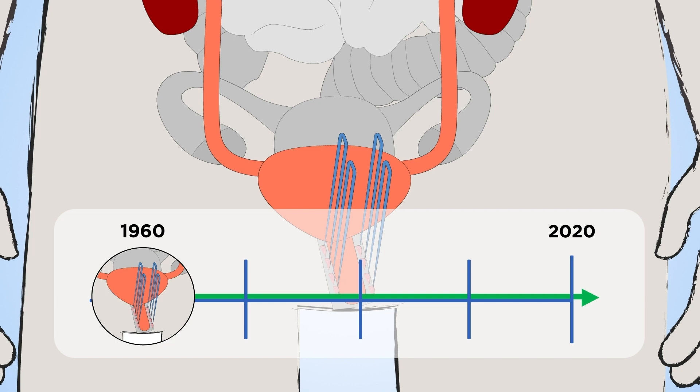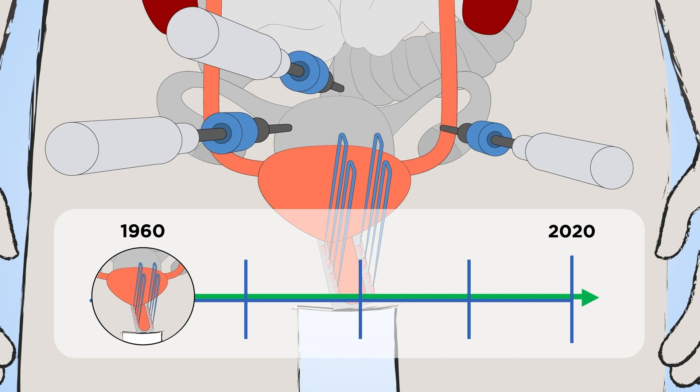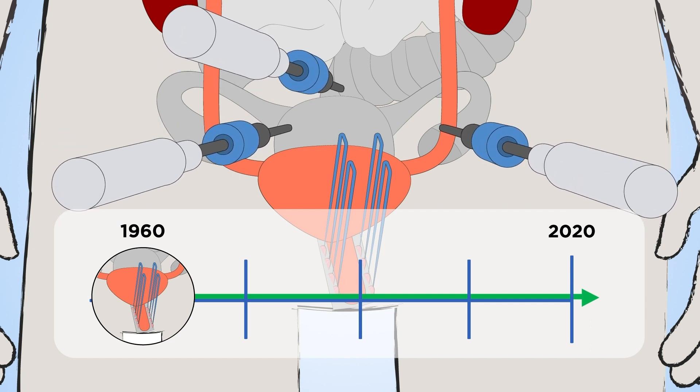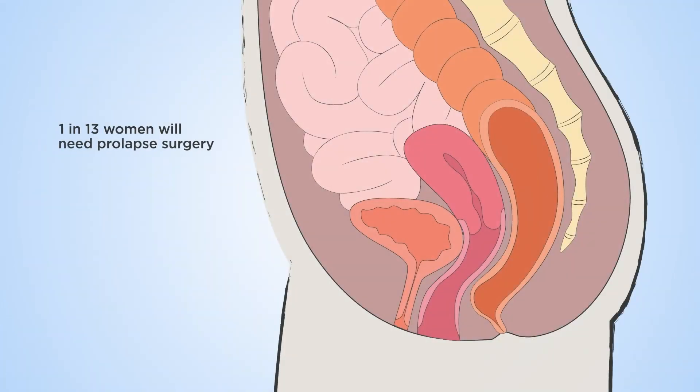While it is major abdominal surgery, it can be performed via keyhole for a shorter hospital stay and quicker recovery. Some women, however, may develop vaginal prolapse that may require further surgery.